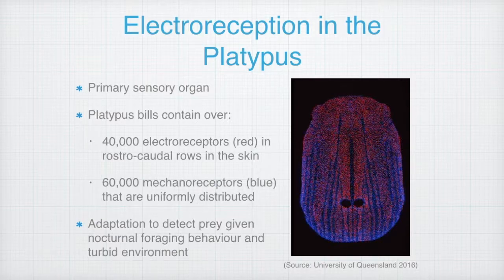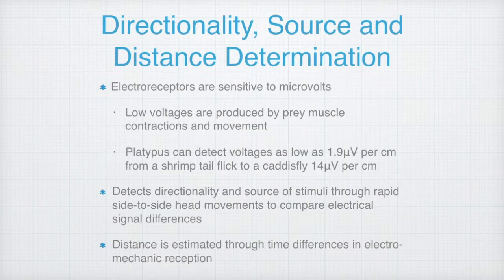Electroreception in the platypus is an important adaptation that enables it to detect prey, due to its nocturnal foraging behavior in environments which can also be quite turbid. The electroreceptors are sensitive to microvolts. Low voltages are produced in aquatic environments when prey contract muscles and move. Platypuses can detect voltages as low as 1.9 microvolts per centimeter from a shrimp's tail flick, to a caddis fly at 14 microvolts per centimeter.